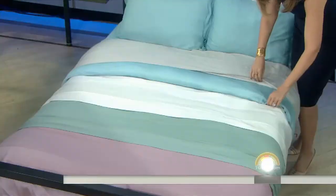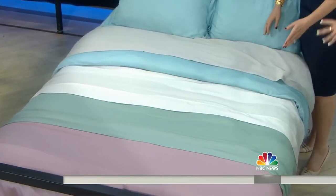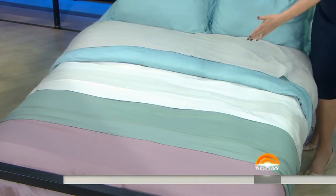Now, this is not a striped sheet. These are the different colors that are available. Everyone was asking that — I guess it's kind of cool as sort of an ombre. But it's not — these are just the color options.